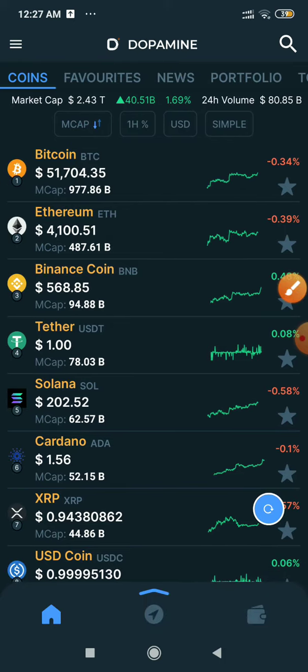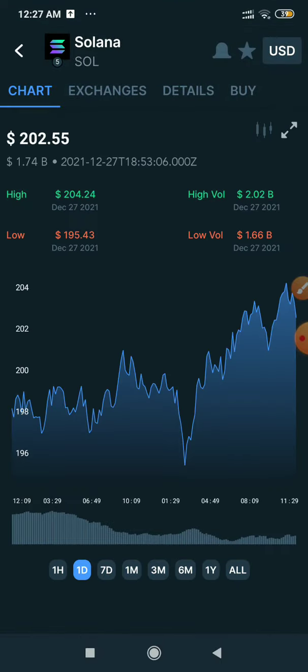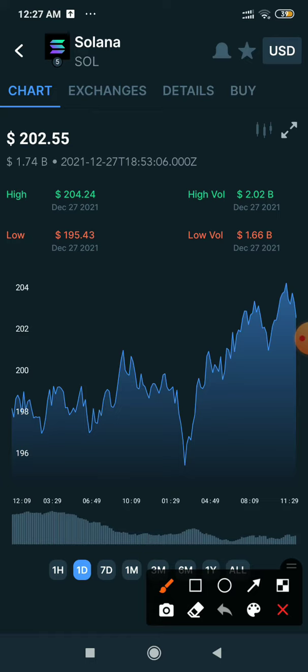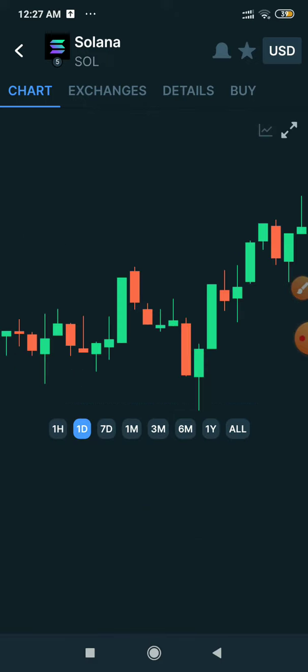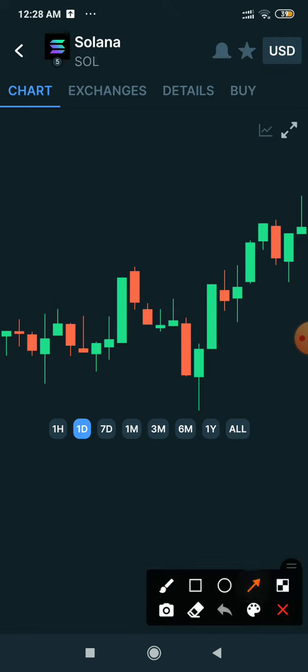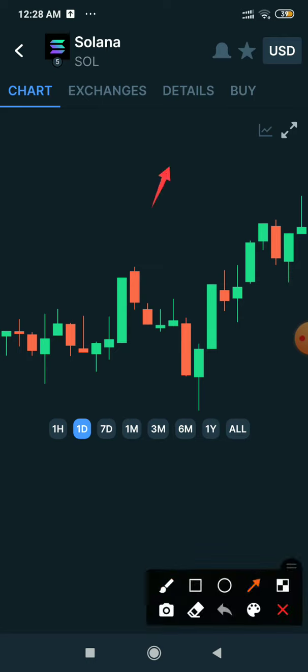If you open something like Solana, you can see the high value and the low value. It's a good quality chart. You can also use candlestick view, with options like one day, three months, one year, and more.